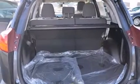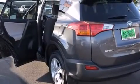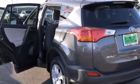Additional features include steering wheel mounted controls, an external temperature gauge, four-wheel disc brakes with ABS, a rear spoiler, and an auxiliary power outlet.